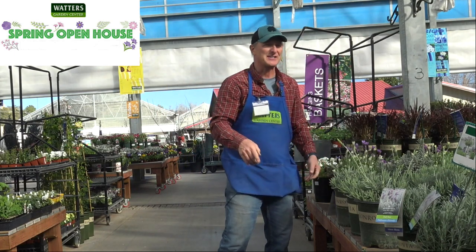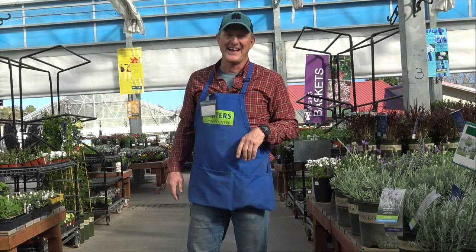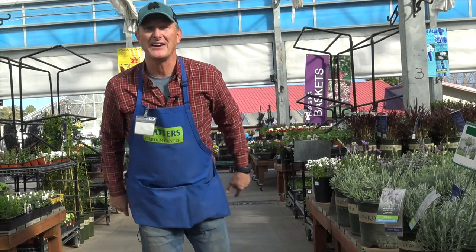Lots of things going on — please join us this weekend. Lots of new plants to kick off the spring planting season here at Waters Garden Center. And if you like what you see, please like and subscribe to the channel!